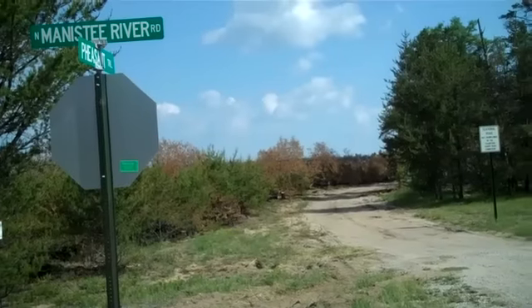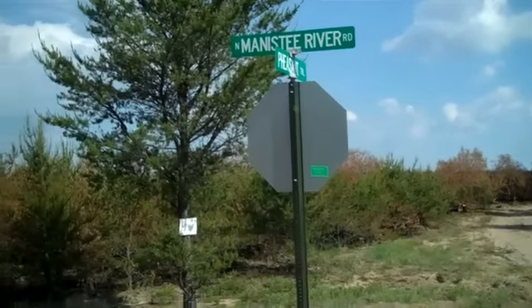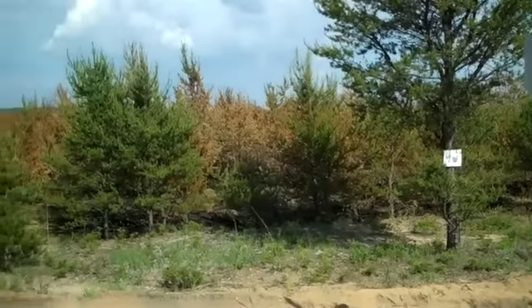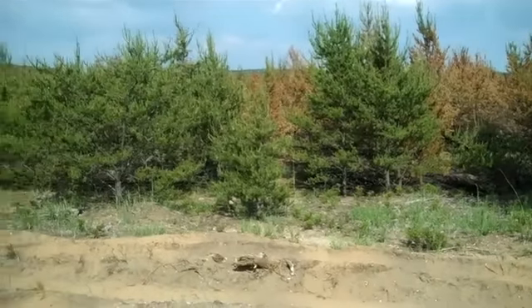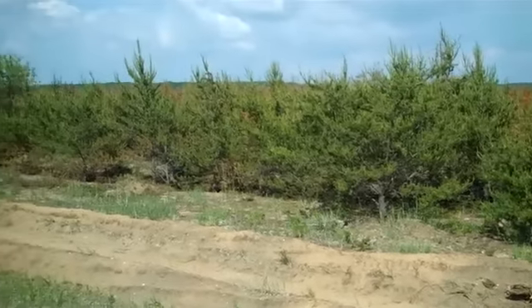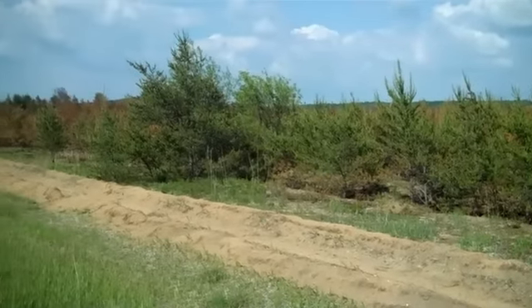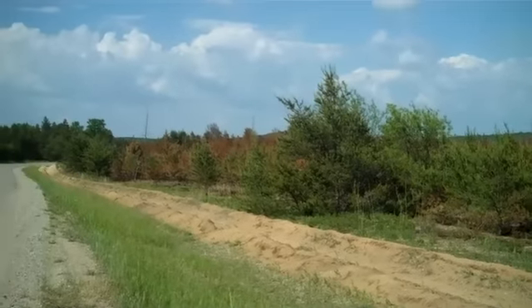What you see here is the result of a lightning strike near Manistee River Road in Grayling, Michigan. It's called the Howes Lake Fire. It burned about 800 acres within a very, very short period of time.